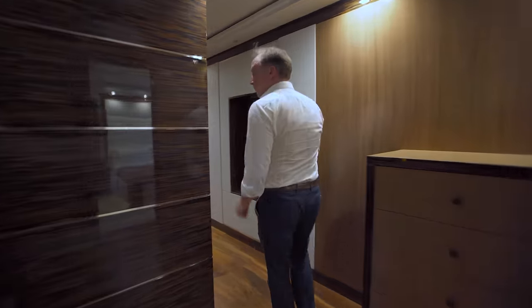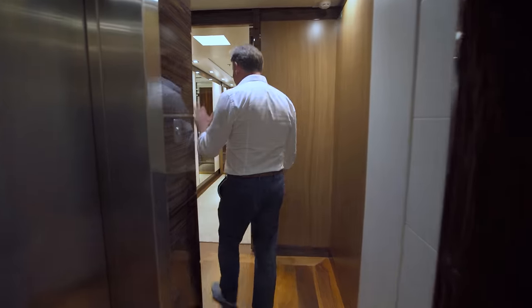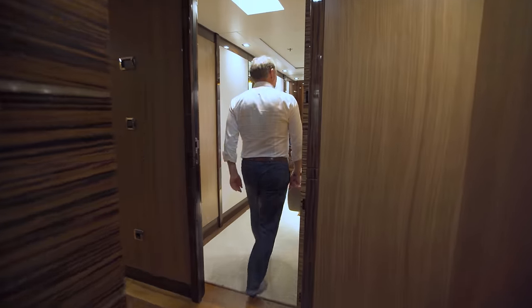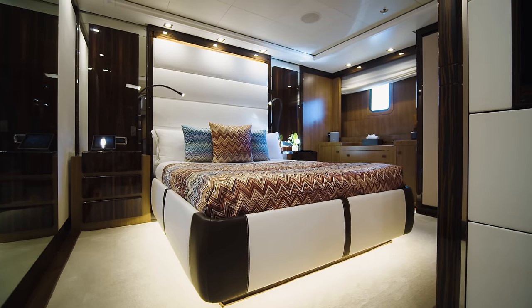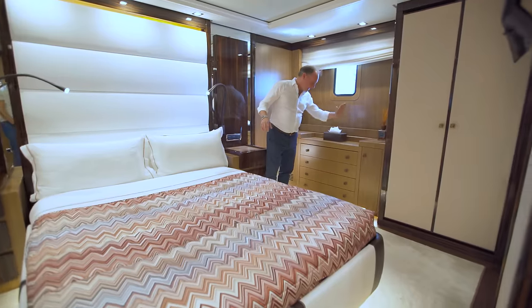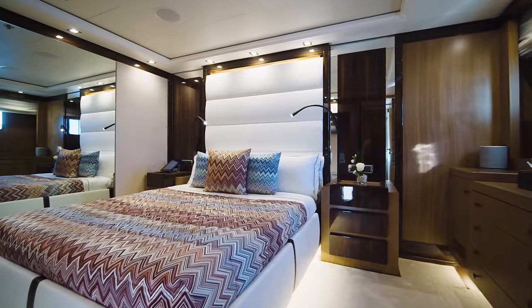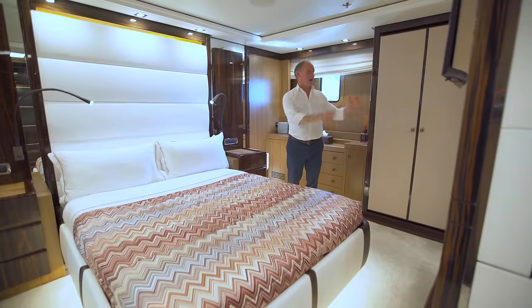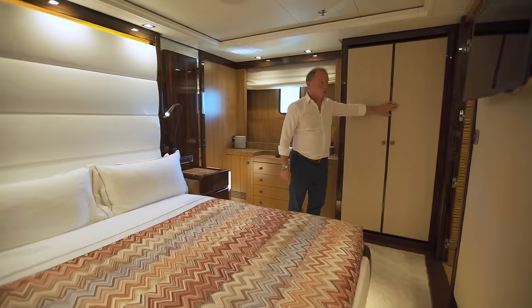There's a surprise around here. This is a five-stateroom yacht that can accommodate 10 guests. This is a slightly larger stateroom for your guests — once again plenty of storage space, a nice-sized chest of drawers, a huge mirror for when you're getting changed, and a good-sized bathroom with plenty of wardrobe space.